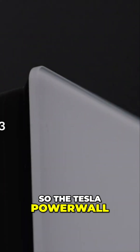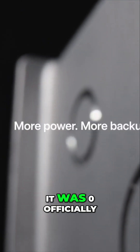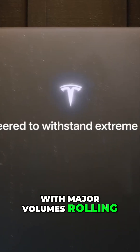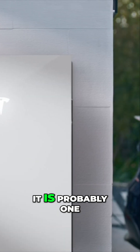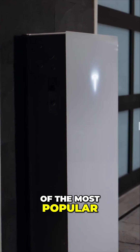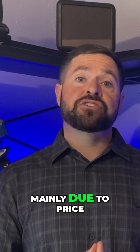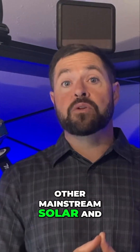The Tesla Powerwall 3 is Tesla's latest generation of home battery system. It was officially released back in 2023, with major volumes rolling out through 2024 and 2025. It has really taken the industry by storm and is probably one of the most popular solar and energy storage systems on the market today, mainly due to price competitiveness compared to other mainstream solar and energy storage systems.